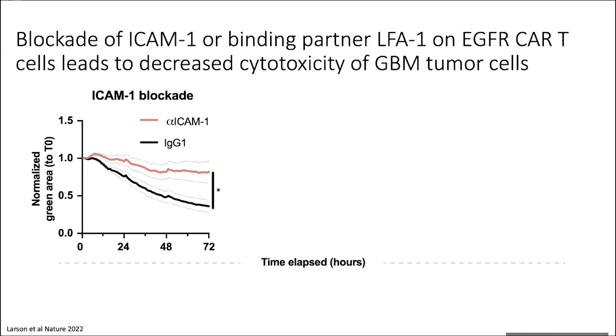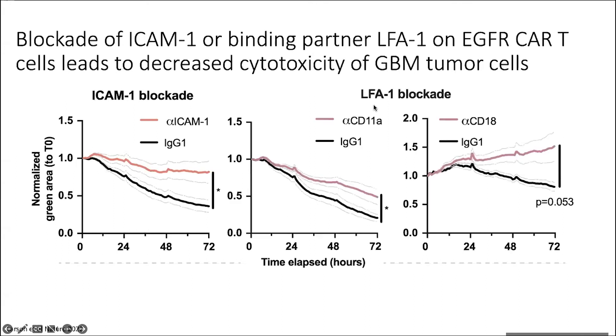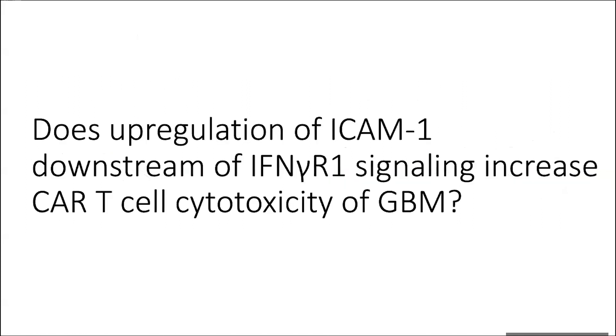We did more cytotoxicity assays, this time playing around with the ICAM-1 pathway. Using commercially available ICAM-1 blocking antibody on wild type U87 GBM cells, when CAR T cells were incubated with ICAM-1-blocked tumor cells, the CAR T cells were not able to kill as well — suggesting that this adhesion pathway is intrinsic to CAR T cells' actual ability to bind and successfully exert killing of these tumor cells. There are also binding partners on the T cell side of the ICAM-1 adhesion axis, which is LFA-1 — made up of CD11a and CD18. If you block either of these on CAR T cells, they again have less killing of wild type tumor cells, suggesting that this pathway is needed for a true synapse to form and for the tumor cells to die.